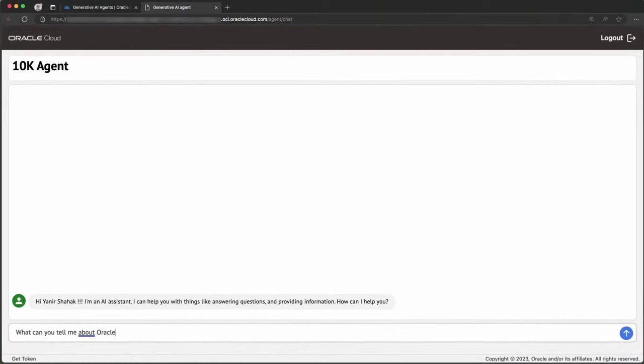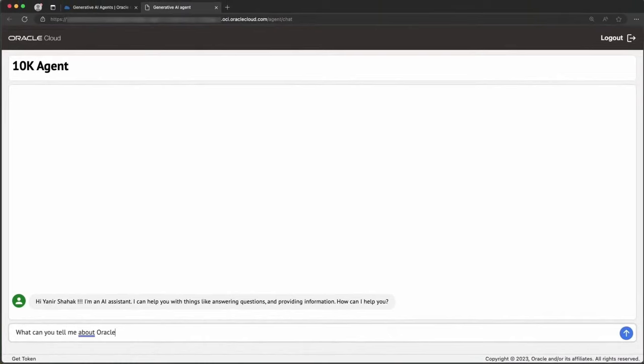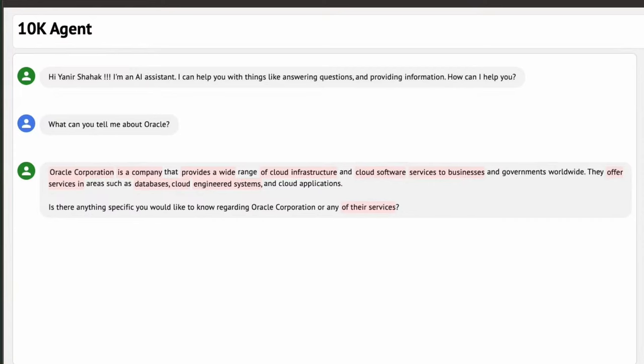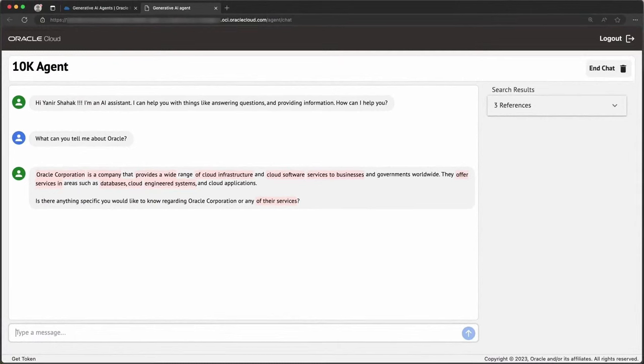Now that everything is ready, let's ask the agent some questions about our data. First, I'll start with a generic question about Oracle. As you can see, the agent understood the question, extracted the relevant information from the data store, and summarized it to construct a response. The agent accomplished these tasks while leveraging OCI's Generative AI infrastructure.